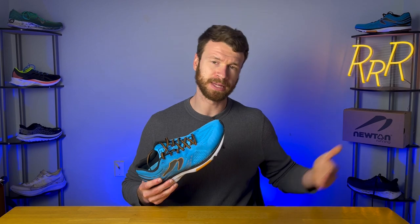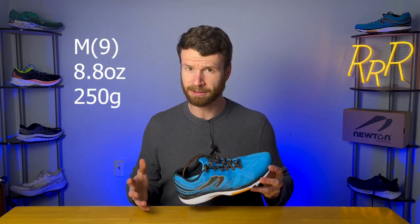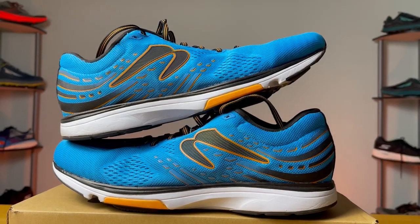The Fate 7 is a neutral daily trainer, and according to Newton, the Fate was actually intended to be their gateway model into the Newton brand, but people just started to pick up the shoe and even loyal Newton fans started to use it more and more, so they kept it around. If you want stability with the same kind of setup, they have the Kinsmet. This shoe only weighs 8.8 ounces, which is definitely on the lighter end of things for a daily trainer, and the shoe itself costs $140.